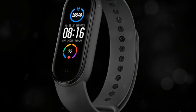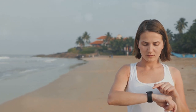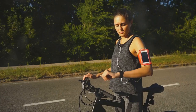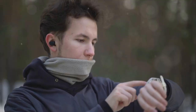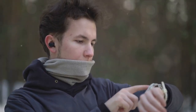Moving on to the Xiaomi Mi Band 5. This fitness tracker is an excellent choice for those looking for a budget-friendly option. Despite its affordability, it doesn't skimp on the features. It offers heart rate monitoring, sleep tracking, and even a built-in personal activity intelligence system. In essence, it provides a comprehensive snapshot of your health without breaking the bank.